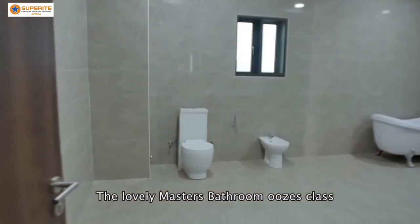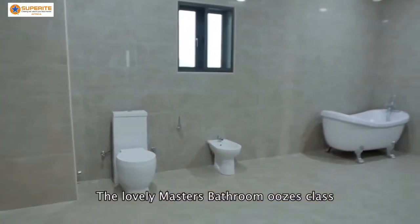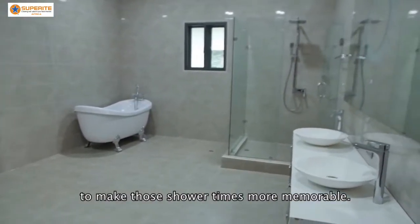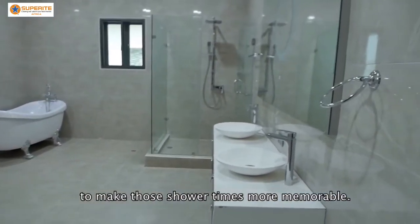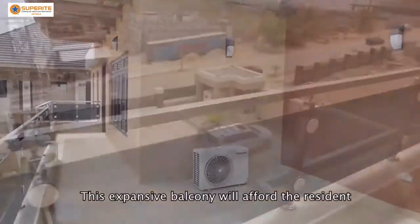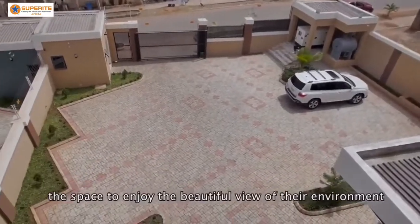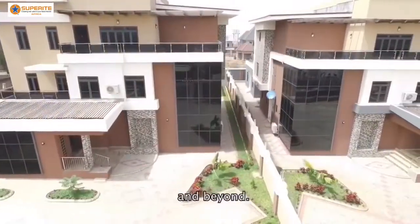The lovely master's bathroom uses glass and features modern bathroom gear to make those shower times more memorable. This expansive balcony will afford the residents the space to enjoy the beautiful view of their environment and beyond.